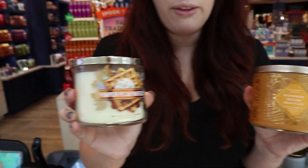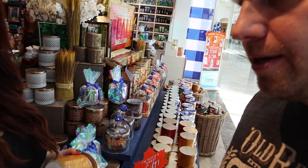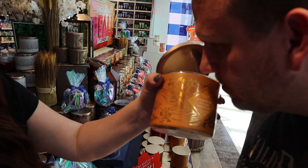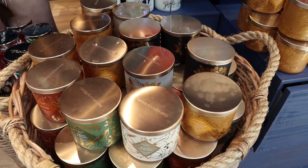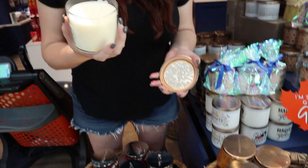Oh, Pumpkin Pecan Waffles! So they're supposed to be the same scent, but this one smells better than this one. Do you want to test it? Smell this one. Oh, that one's way worse! See, they're the same scent but this one smells better. So we're gonna get this one instead. This one has a fancier jar, but not at the sacrifice of the smell. If you guys haven't smelled this one, it's amazing.